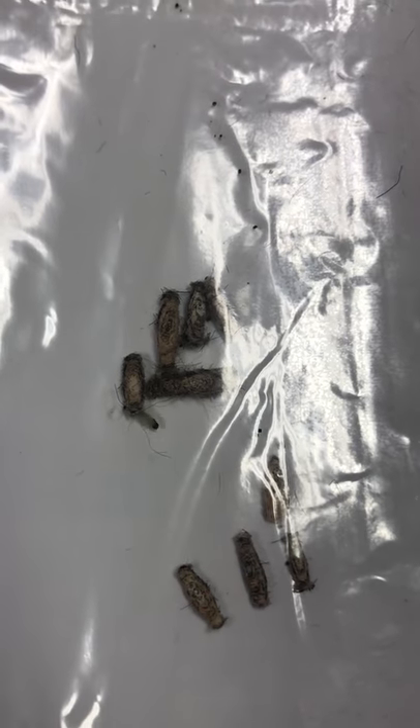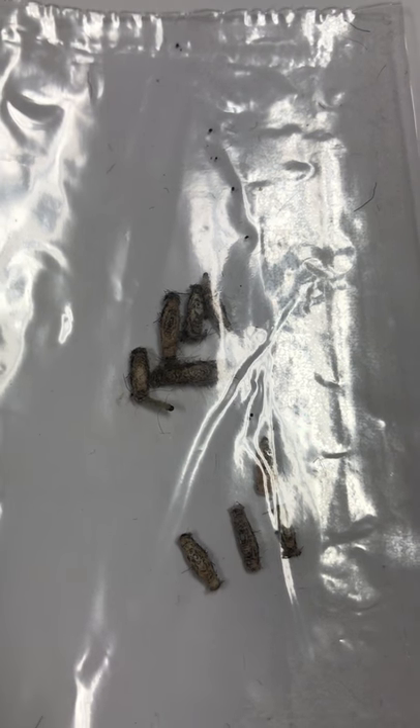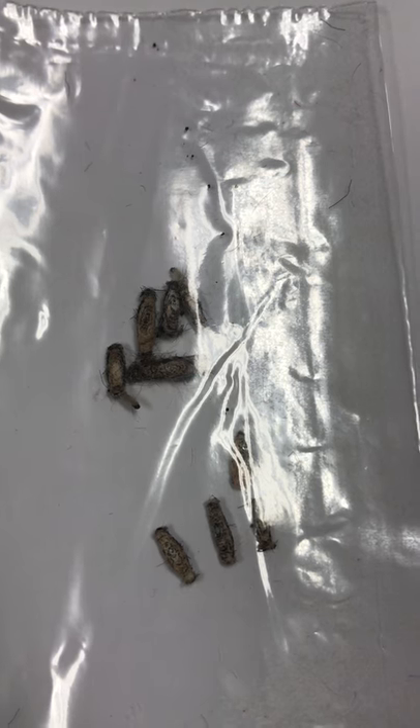Those little black dots there are their little poo-poos. He is looking for something to eat. There comes another one coming out. Yep, this is it folks.